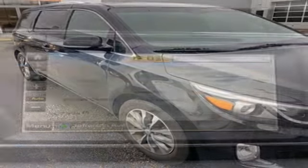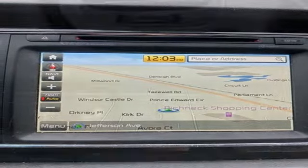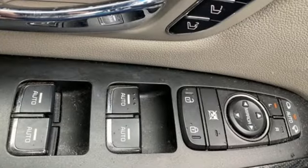Memory exterior door mirror settings, driver memory seats, V6 engine, hands-free lift gate, auto dimming rear view mirror, and heated and ventilated leather bucket seats.